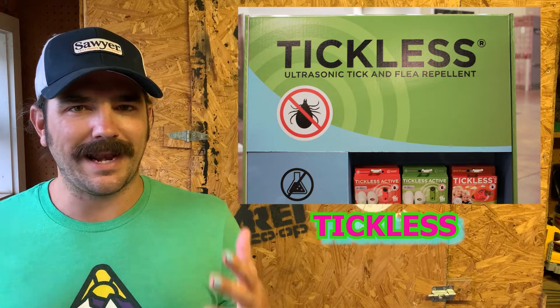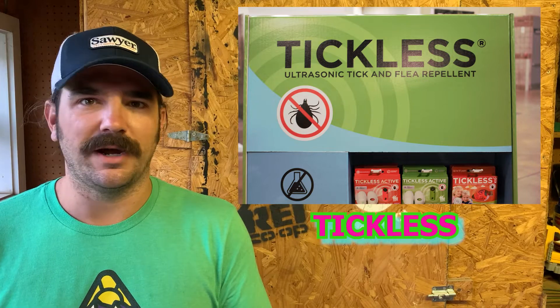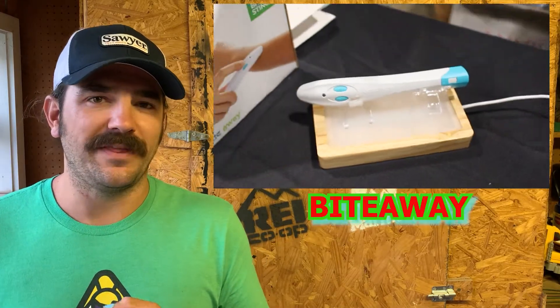So $60, $50, $40 — different price points. The more expensive ones are rechargeable. It is a chemical-free way of keeping you tick-free, mite-free, and flea-free when you're outdoors. We kind of like that even though we love our Sawyer. This is a cool product that we're probably going to try out this summer. The second product we fell in love with is called Bite Away.